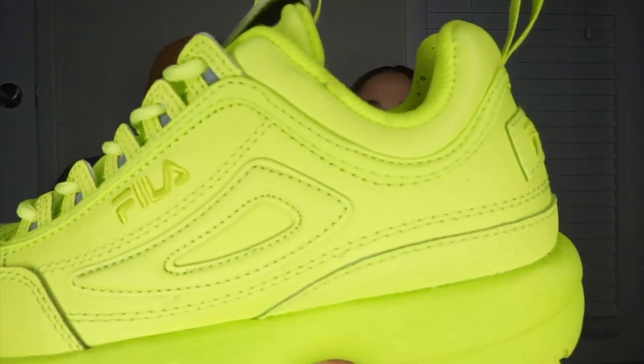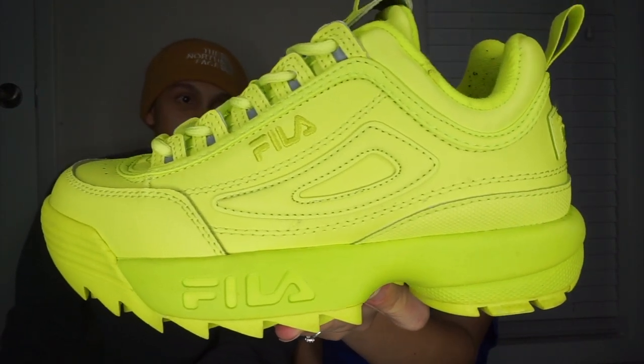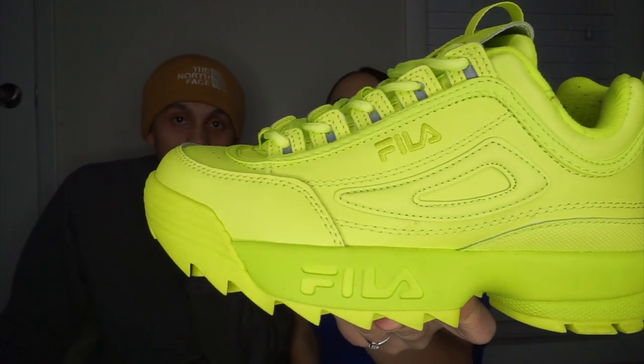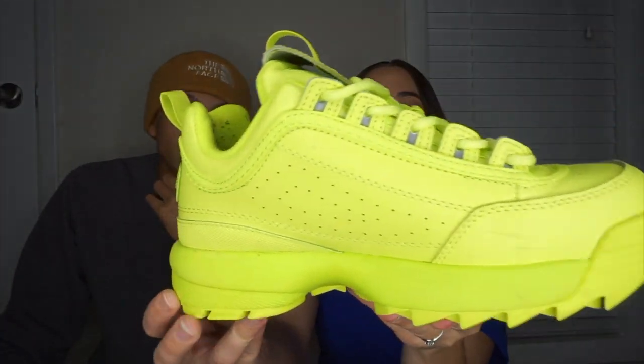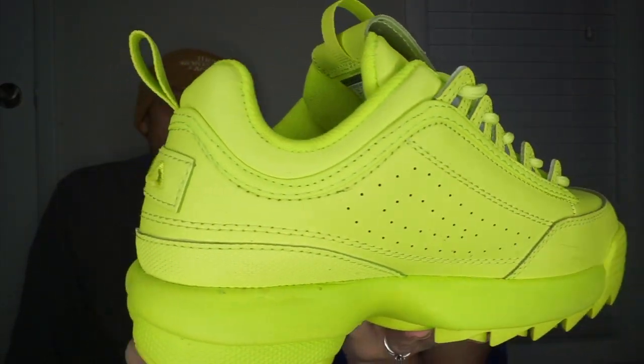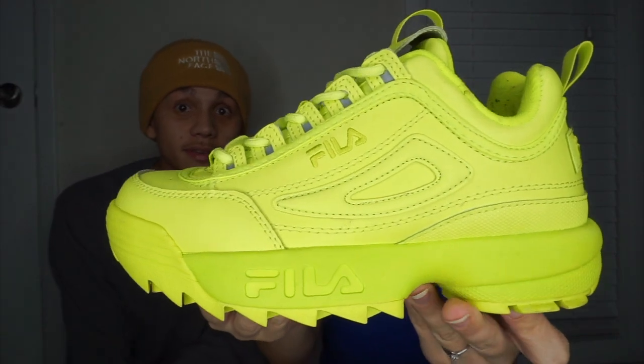This is another one — as soon as I saw these online I had to cop them. I was gonna get the pink ones but I like this color way better. These are one of my favorite colors. I thought I said Fubu for a second — I used to rock those back in the day — but yeah, these are the Fila Disruptors. These are mad dope, another one of my favorites.